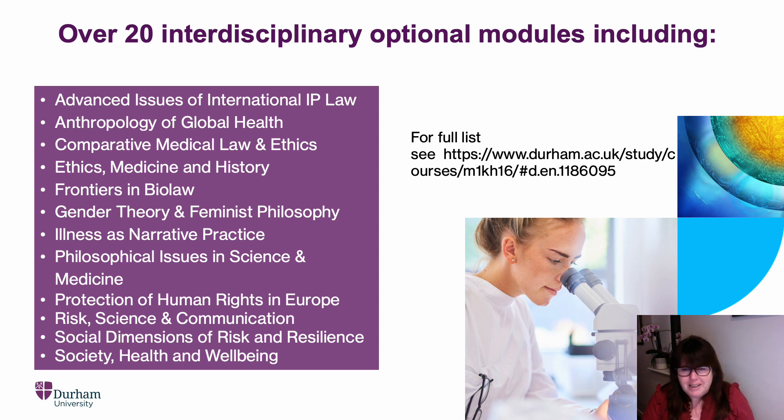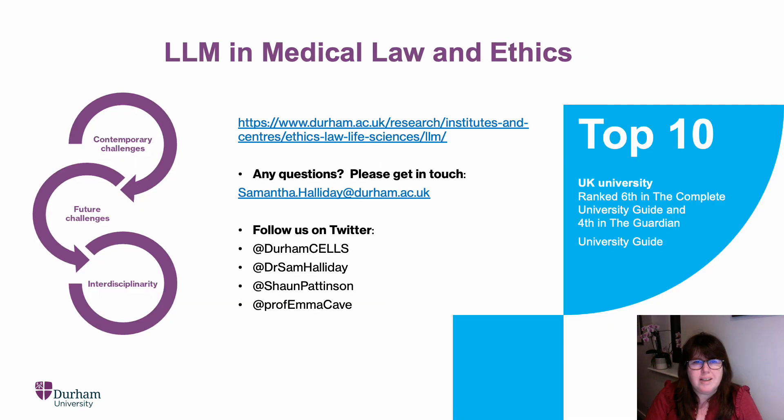I've put a link to the full list for you, and you can see there are some really exciting modules highlighted. That's a brief overview of our module, Contemporary Issues in Medical Law and Ethics — the module that sits at the very heart of our LLM. If you've got any questions, please get in touch with me. My email address is samantha.halliday@durham.ac.uk. Follow us on Twitter to see what we're doing, and I really hope to see you in September. Bye-bye.